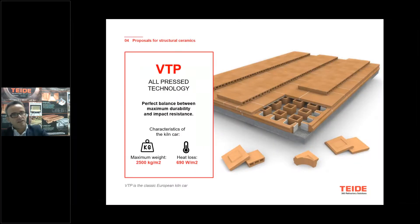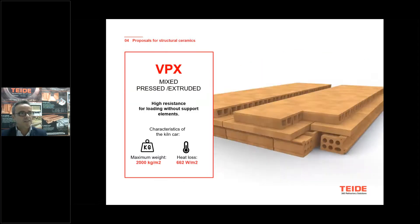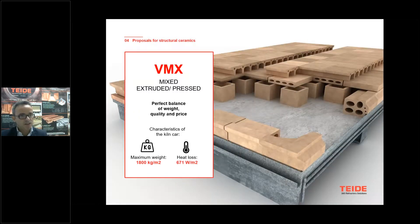From the traditional full press kiln car — suitable for kilns with a payload of more than 2,500 kilograms — we start to introduce extrusion in the BPX kiln car, with extrusion on the perimetrals but all press slabs, to get maximum resistance for green charge without draw hole blocks. Then we introduced the mixed kiln car with excellent behavior for 1,800 kilograms per square meter charge, introducing extrusion under the draw hole blocks.